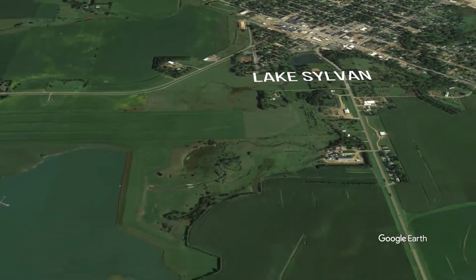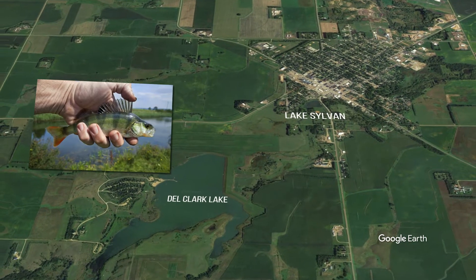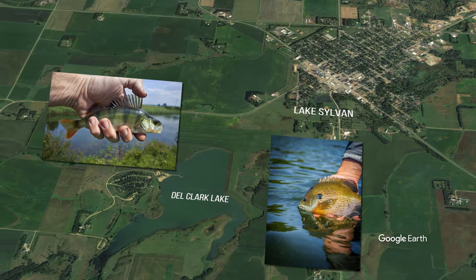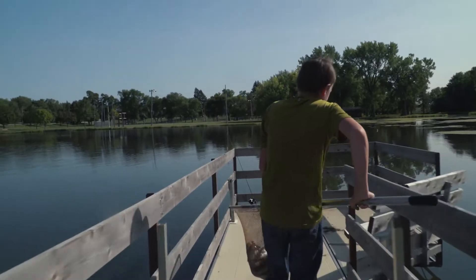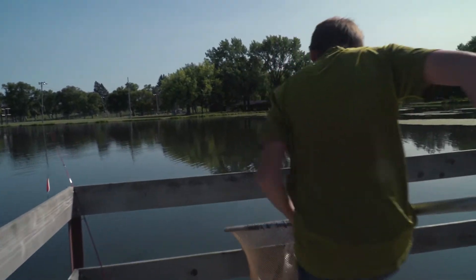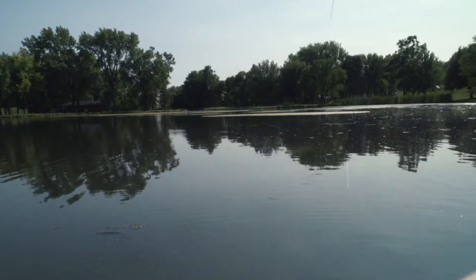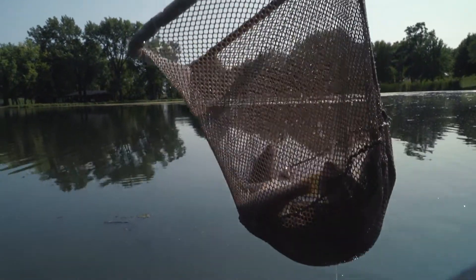The nice thing with Sylvan is that it does get some runoff from one of our management lakes, so there'll be some perch in there sometimes and some bluegills. But there aren't the numbers that can provide a steady fishery for a whole season. That's why we come in there with the numbers, trying to provide a more active fishery.